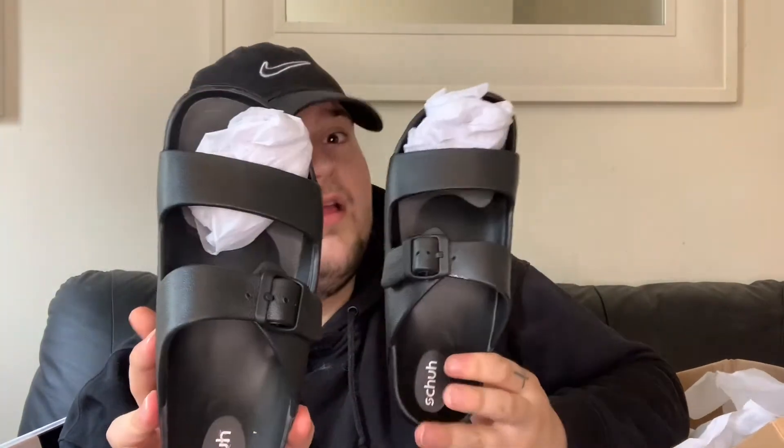Just got one more box of stuff to show you, hope you aren't getting bored yet! I never knew shoes sold on ASOS - I never knew that at all. So I've got some more sliders in there as well - these kind of give me that Birkenstock vibe.